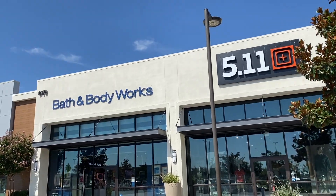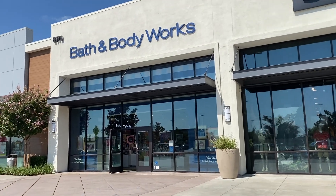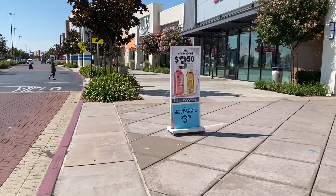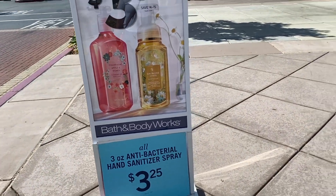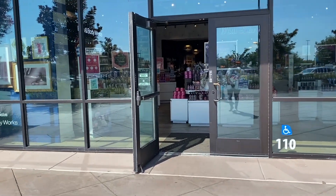Hi friends, welcome back, or welcome to my channel if you're new. My name is Cynthia. Thank you for clicking on this video. We are at the Delta Shores store in Sacramento, California, and the soap sale ends today — it is $3.50 for soaps and the hand sanitizer sprays are $3.25.